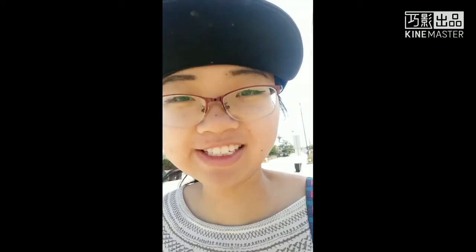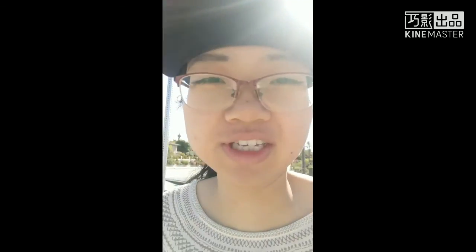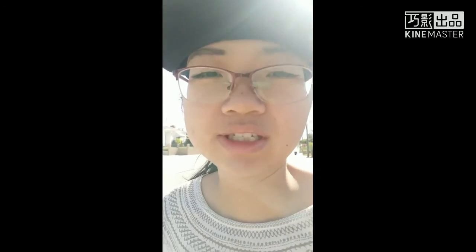Hi guys, this is Sarah vlogging from California, Los Angeles, USA. Today I'm walking on the street and I want to update my vlog for you guys. I drew my eyeliner and my eyebrows, so I just want to let you see what I look like right now. In the next video I'm gonna show you some beautiful views of Los Angeles and California.